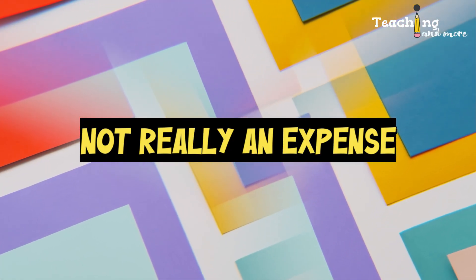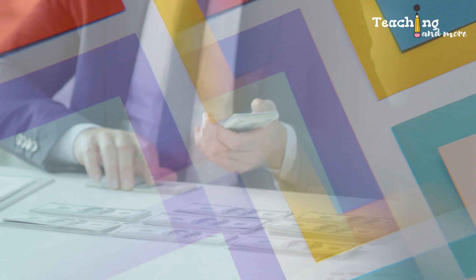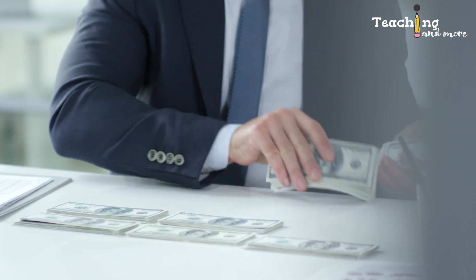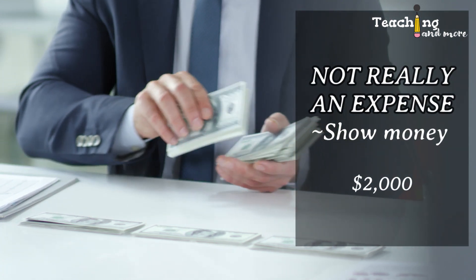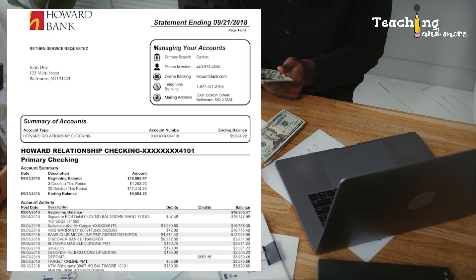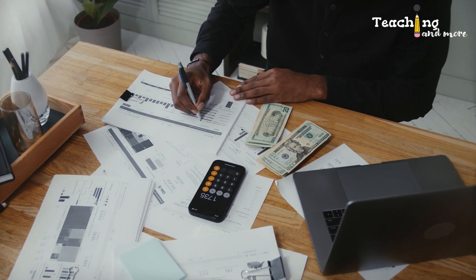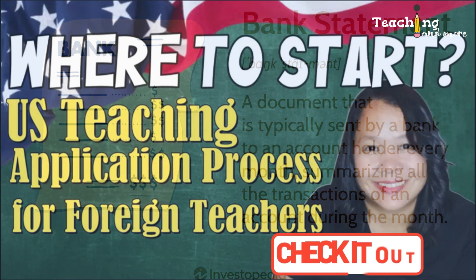The final category is what I call 'not really an expense.' It's not really an expense because you're not paying anyone — it's something you keep in your home country bank account to show that you can support yourself while in the US and not earning yet. For instance, you arrived the last week of July but classes start the second week of August. In the Philippines this is called 'show money.' The amount required varies by visa sponsor but it's usually at least $2,000 US dollars, shown via a bank statement with a balance of at least $2,000 or the equivalent in local currency.